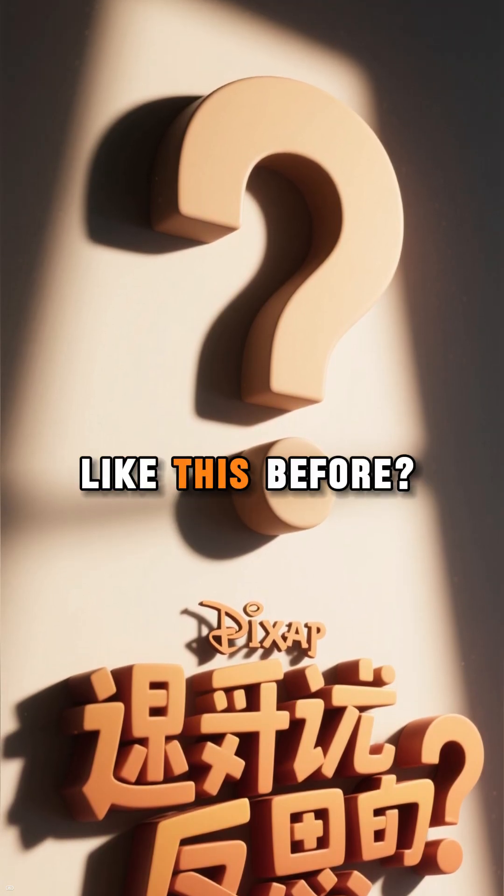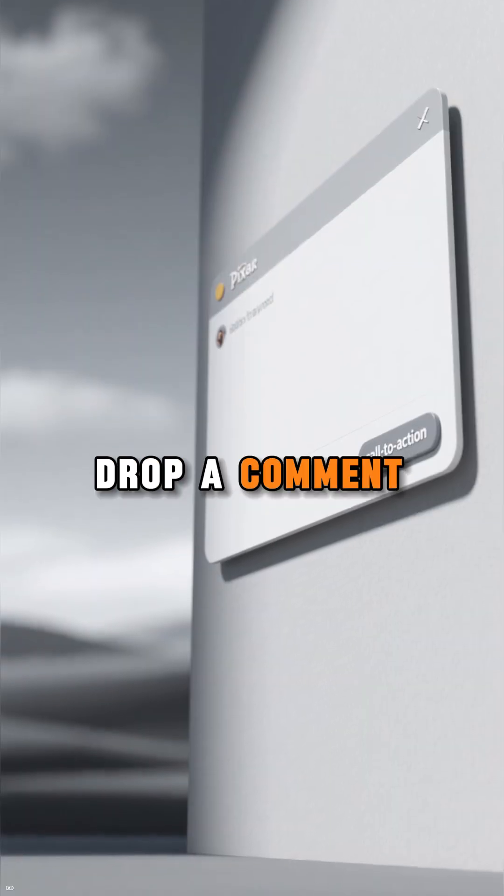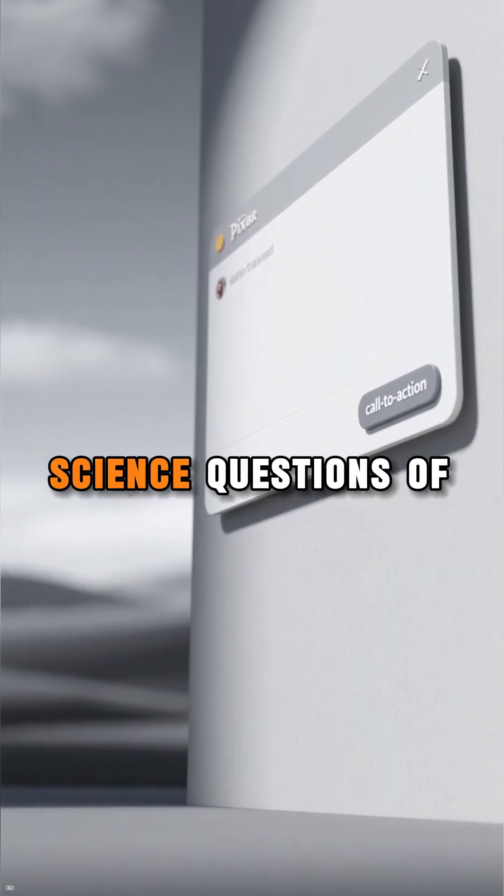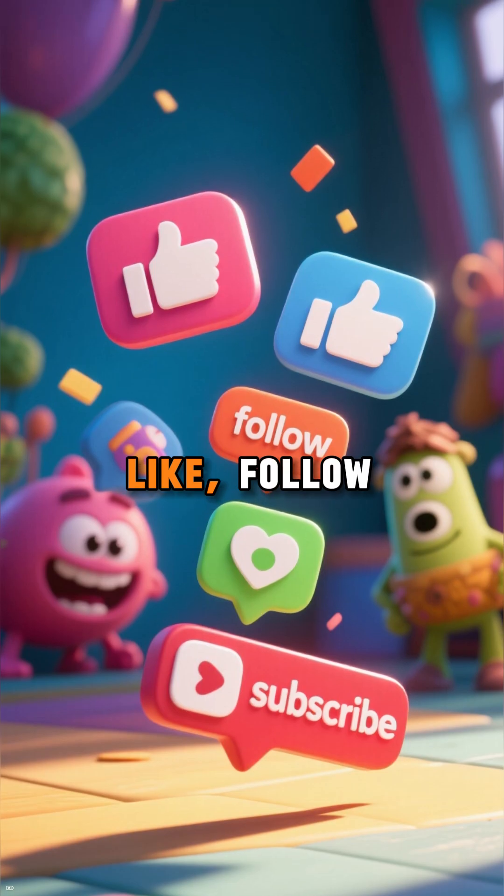Ever seen anything like this before? Drop a comment below if you've ever tried this experiment, or if you have any mind-blowing science questions of your own. Like, follow, and subscribe for more amazing experiments.